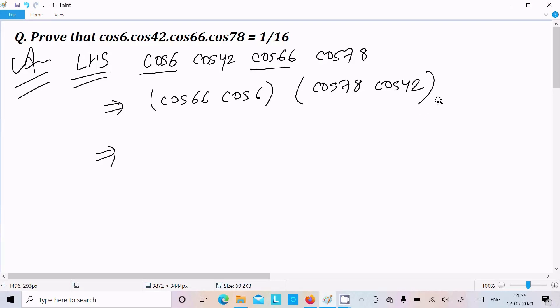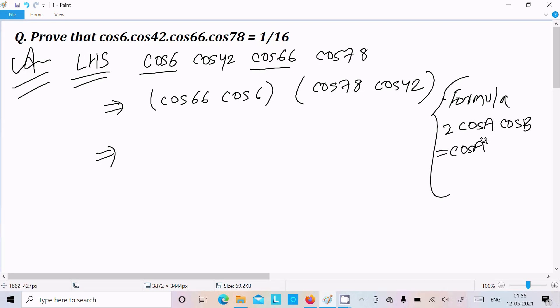We already know the important formula: 2cosA · cosB = cos(A+B) + cos(A-B). This formula is required here, giving us both cos(A+B) and cos(A-B).